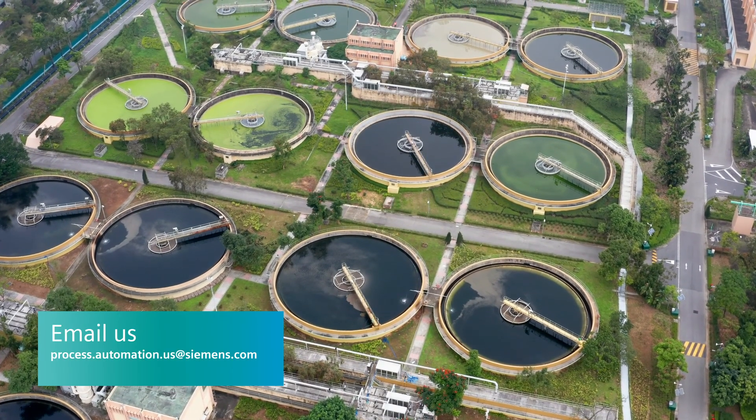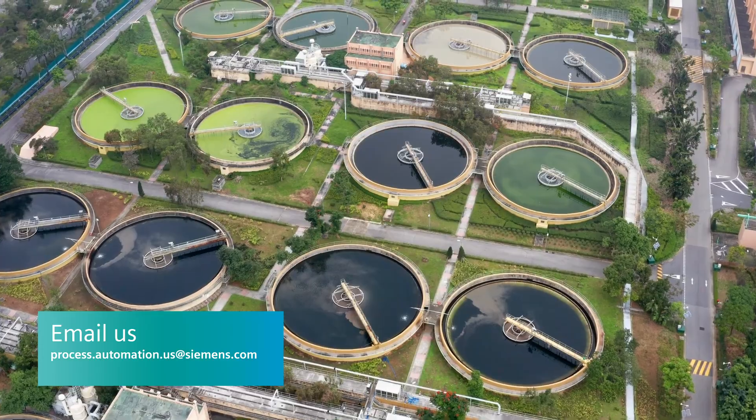For more information, email us or visit our website. Siemens — Ingenuity for life.